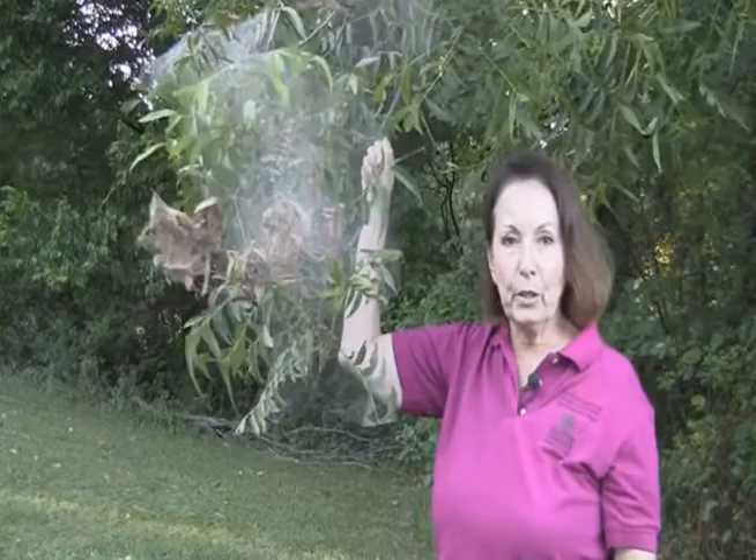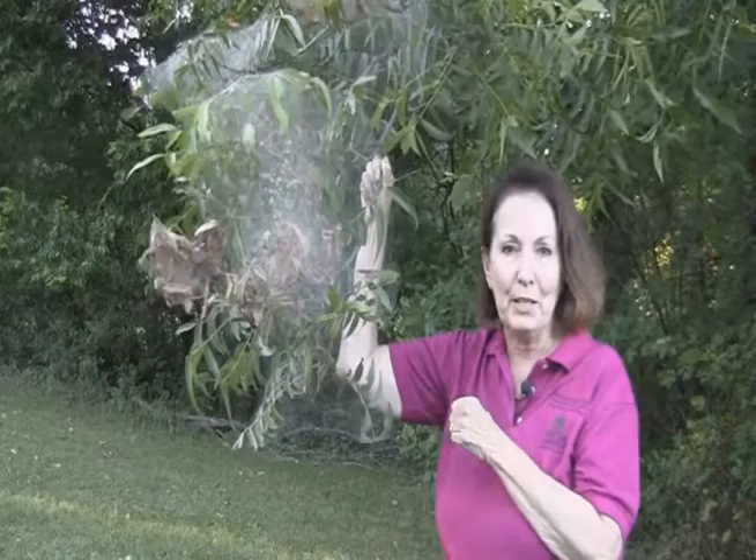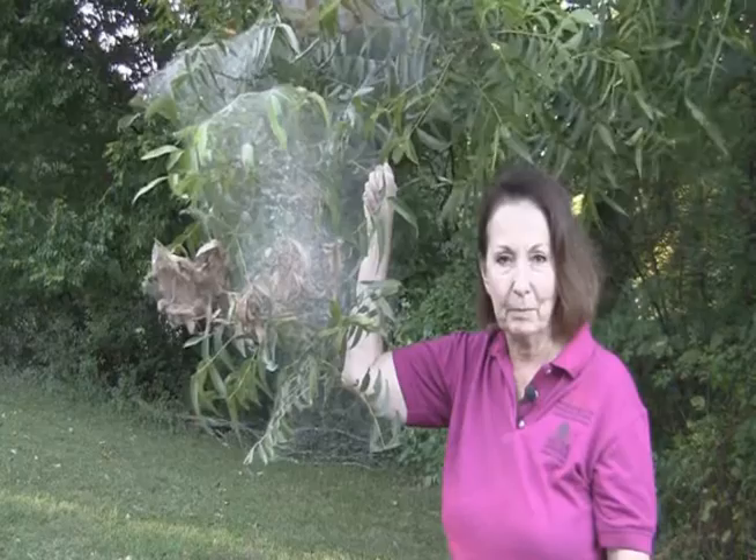Welcome to Take Root. It's a sure sign of fall when you start to see the fall webworms in the trees. Let's see what our county agent, Neil Mays, has to say about them.